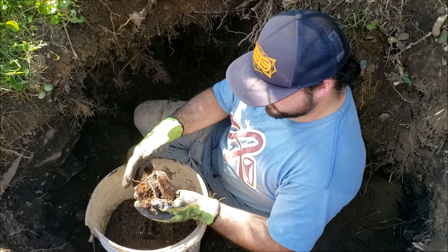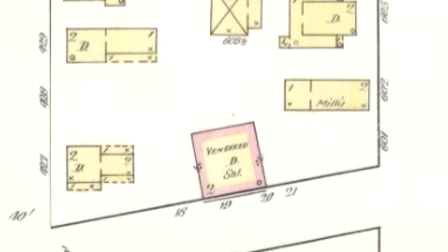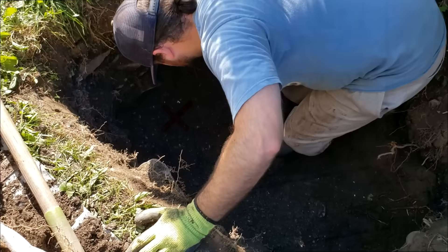Oh, this is something else, another flask. Dude, we might be in that saloon pit. I think we are. I'll show you guys. You have the map, right? Yeah, the map says saloon. Where we are, this is like a weird property line. It's hard to tell exactly. It's right on Main Street. Used to be a saloon on the 1880-something map.